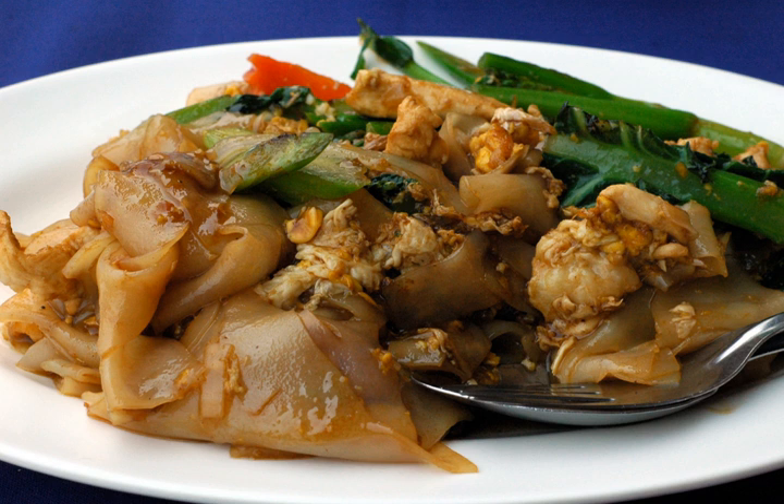Phat CIO is a Chinese-influenced stir-fried noodle dish that is commonly eaten in Thailand. It is also quite popular in Thai restaurants around the world. The name of the dish translates to 'fried with soy sauce,' and it is very similar to the Char Kwe Tiao of Singapore and Malaysia.